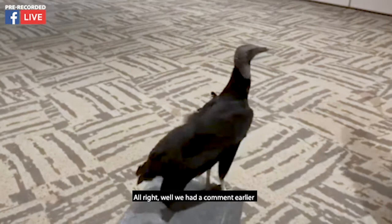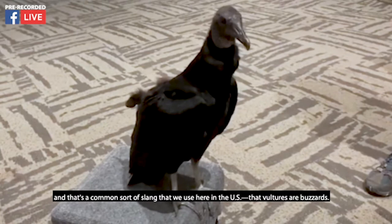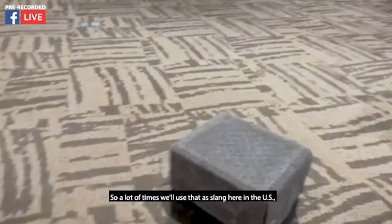We had a comment about calling vultures buzzards, and that's a common slang we use here in the US. But in actuality, a buzzard is actually a type of hawk. A lot of times we'll use that as slang here in the US, but these guys are not truly buzzards.